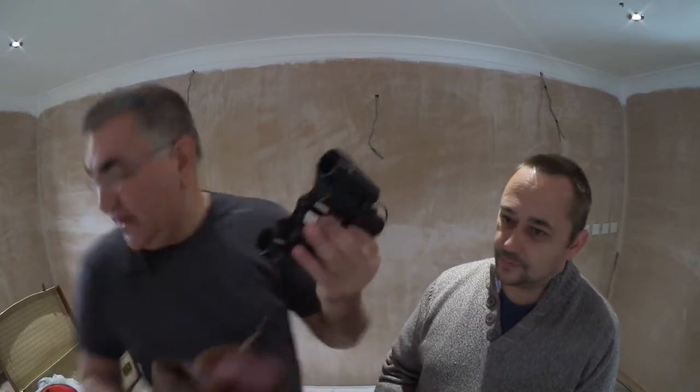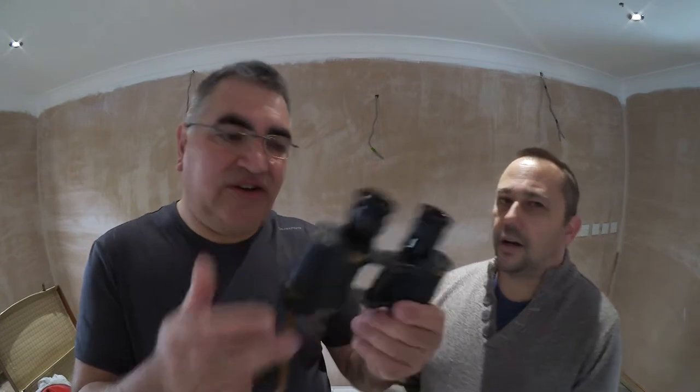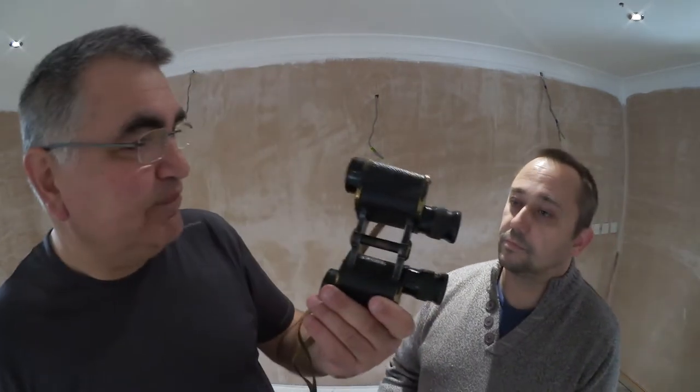World War II binoculars — not the original case, but let me show you these. These are Taylor Hobson, 1941 war issue. There's a slight problem with a couple of grub screws on one of the eyepieces, but they work, they're fine. It's a nice little find. I haggled and ended up buying them for £6. On eBay right now, minimum of £20, maximum of £60.